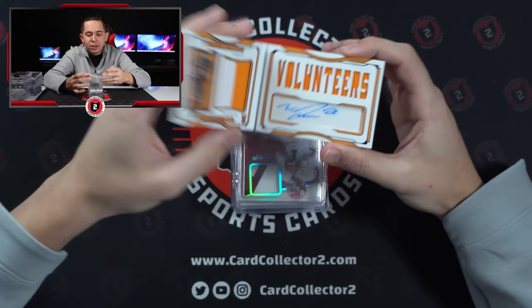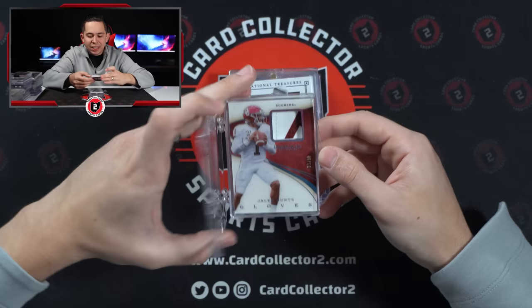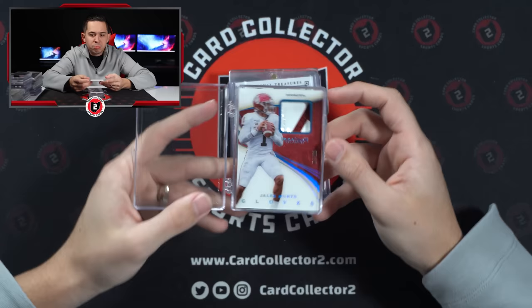Bellis Jones booklet, patch auto out of 75 from NT — Tennessee stuff sells pretty well. Jalen Hurts — this is an Immaculate Glove, 7 of 66. Hmm, 7 of 66. I didn't know they were numbered as 66 — kind of an odd numbering. But rookie.